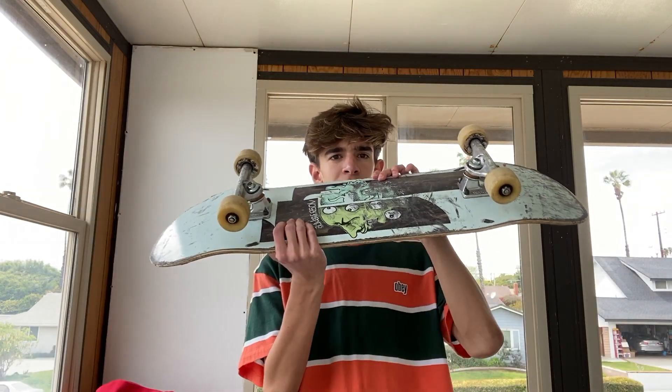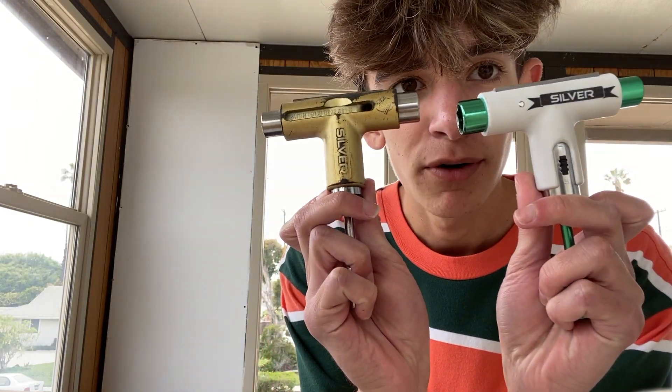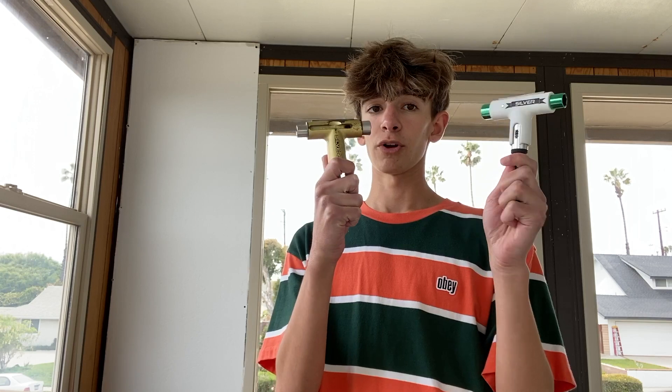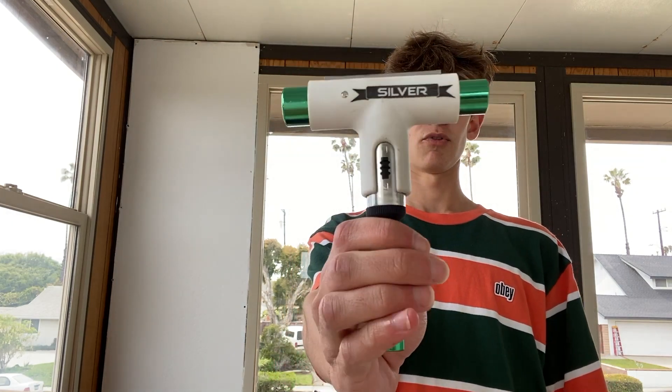Number two is your skateboard. Make sure to go to your local skate shop for your first board — just any skateboard in general, go to your local skate shop because Zumiez. Number three is the skate tool. These are way better than a wrench and a screwdriver. These are both the Silver brand T-tool. Chris Chan actually put me on this Silver brand back when I started skating, so I'm going to put you guys on this Silver brand T-tool — best there is.